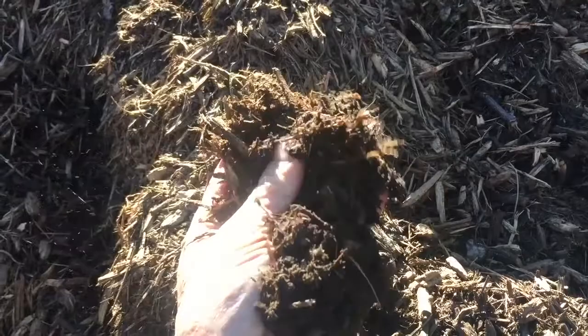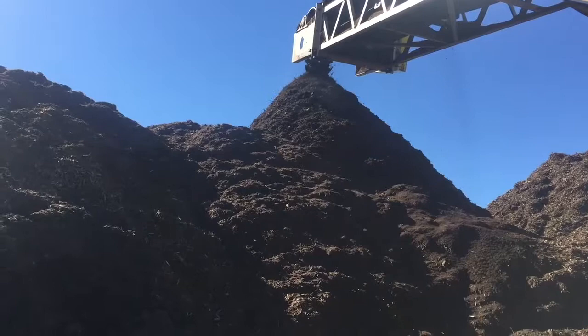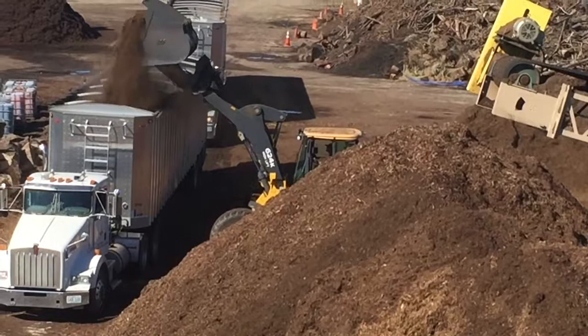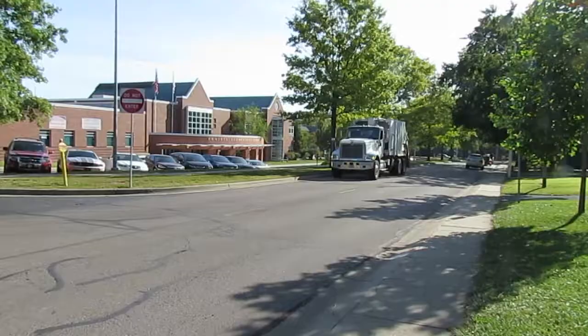The just-right sized mulch is used in two ways. Part of it is sold as natural mulch or stained either brown, red, or black. The rest of the good mulch is taken to our compost facility to be the main ingredient in our composting operation.